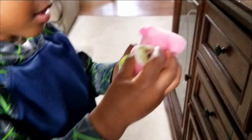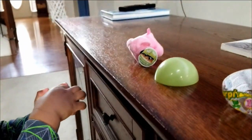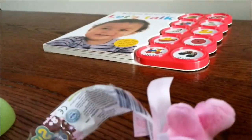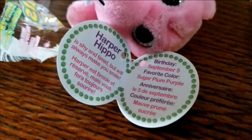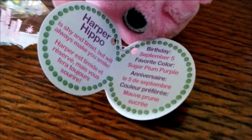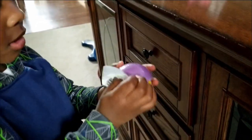It's a surprise! What does that look like? It looks like a pig. Yeah, okay, is that a pig? Let's see. It is Harper the Hippo! Harper has a birthday on September 5th, favorite color is sugar plum purple.